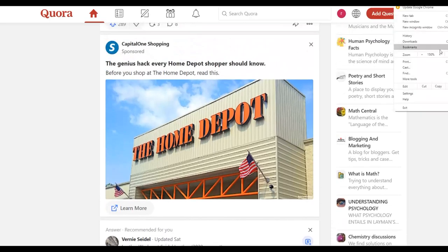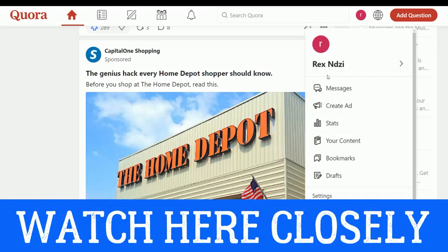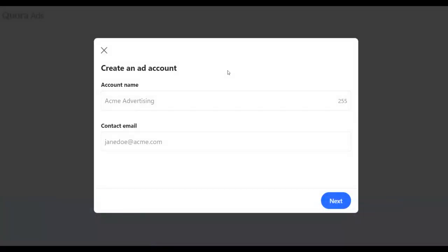Go to Quora.com and sign up for a free account. Click on your profile, and you'll see the option to create an ad. Click 'Create an Ad' and it will bring you to a page where you can create an ad on Quora. You can earn a lot of money on Quora ads because many people are focused on Facebook ads — so there's not a lot of competition on Quora. Input your account name and contact email address, then click Next.